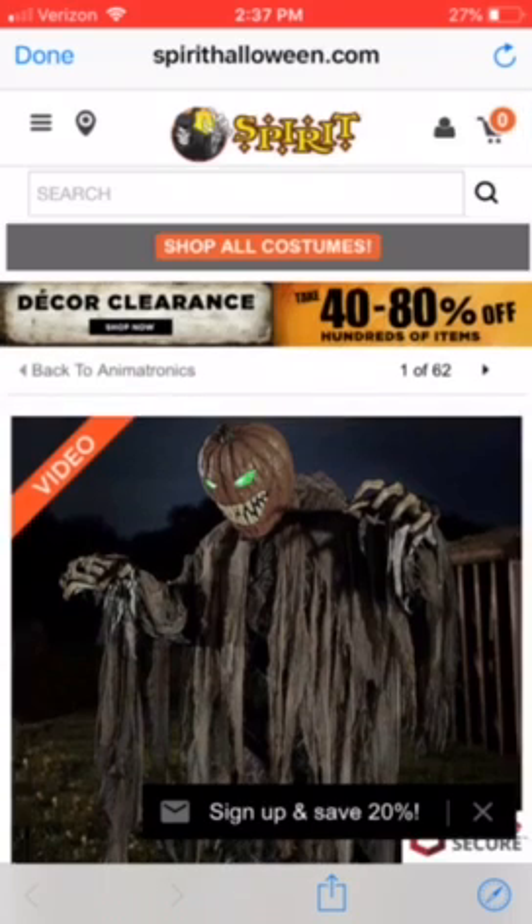Hey guys, CRM Reaper Haunter here, welcome back to my video. Today I'm doing a video on the second sneak peek, and it is on the Pumpkin Patch Prowler.